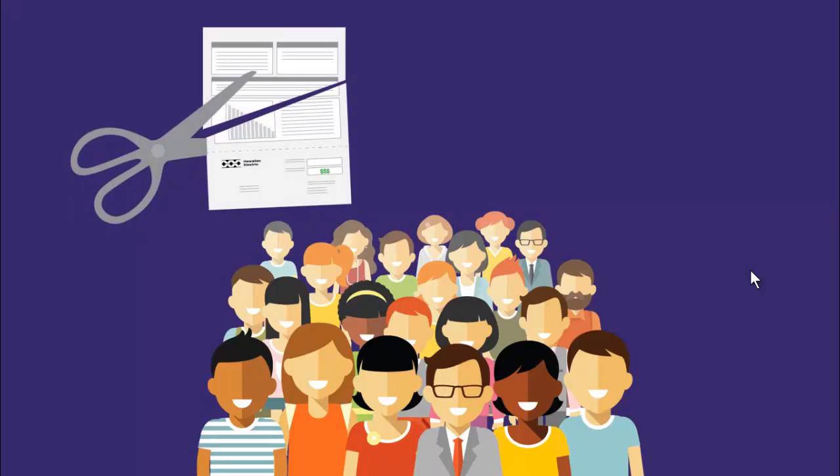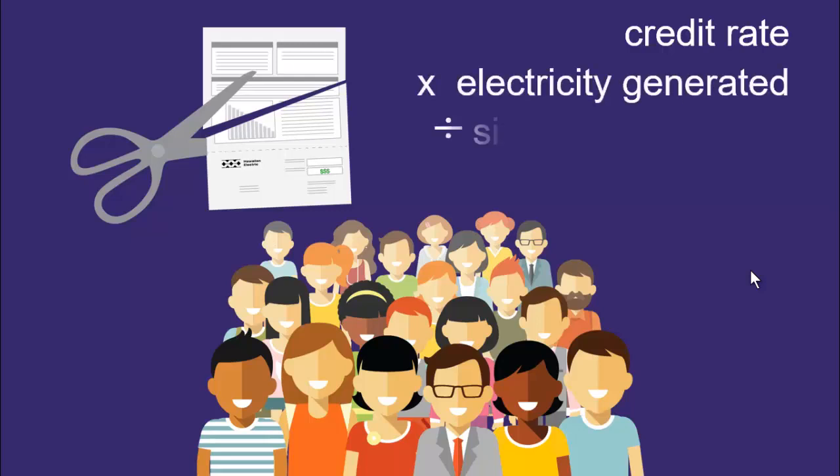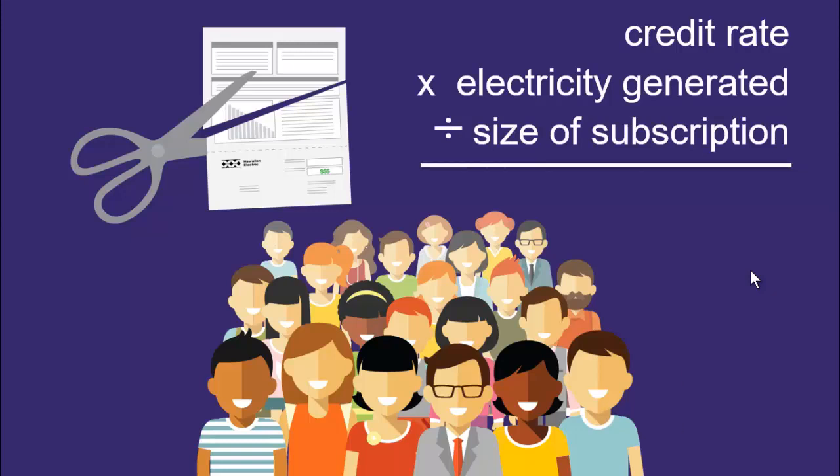The size of the credit a customer gets each month depends on the preset credit rate, multiplied by the amount of electricity the facility generated, divided by the size of the customer's subscription. The customer still pays regular retail rates for all the electricity used in their home, but the bill is reduced by the size of the credit each month. Hawaiian Electric does the math and the credit shows up on the bill.